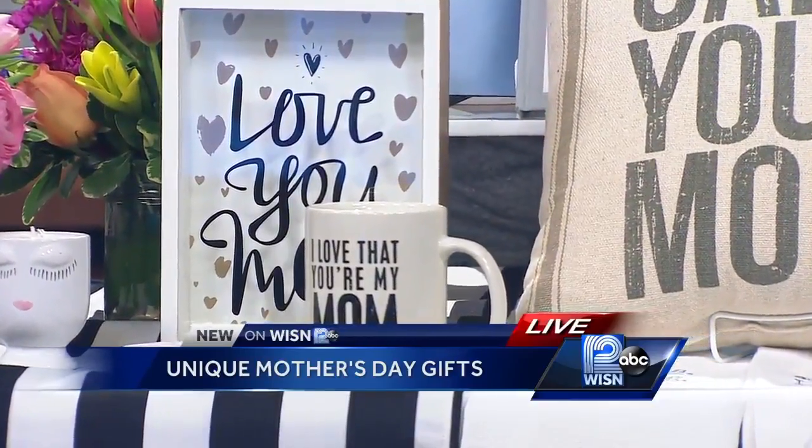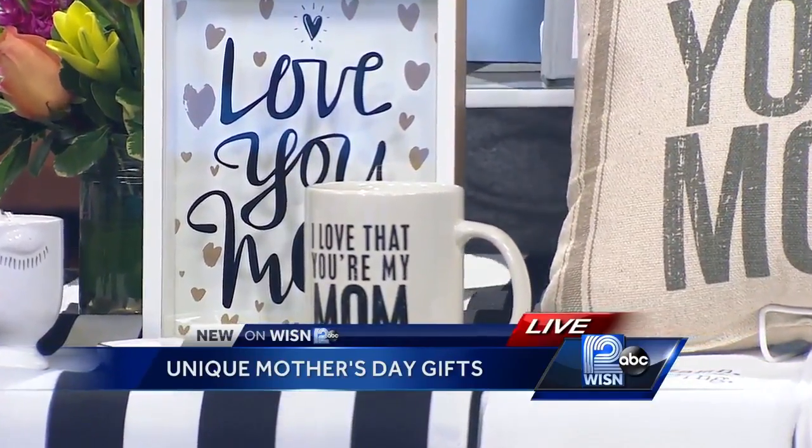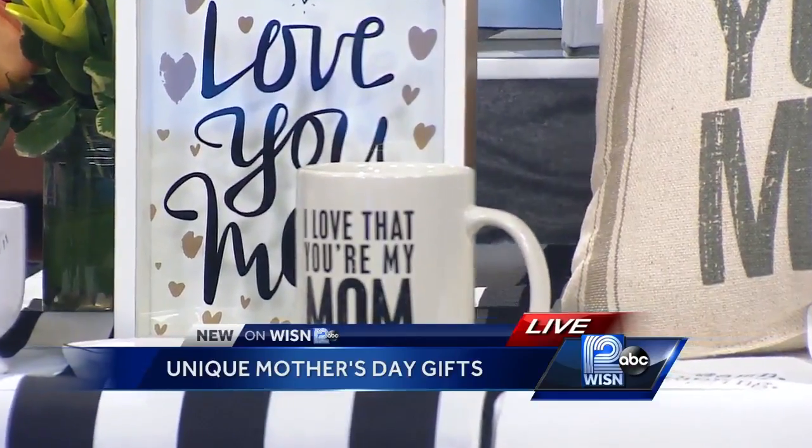All of this you can get at Sendix. So when you stop by to get her breakfast in bed items, you can get all the gifts for Mother's Day there as well. And of course it's not just for mom — any woman in your life who deserves it, absolutely.